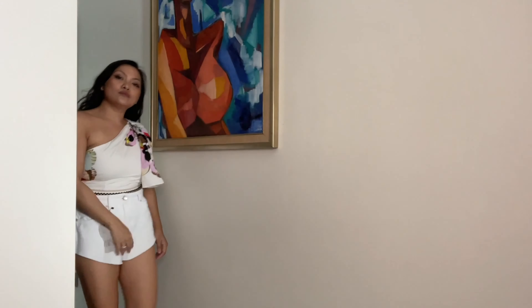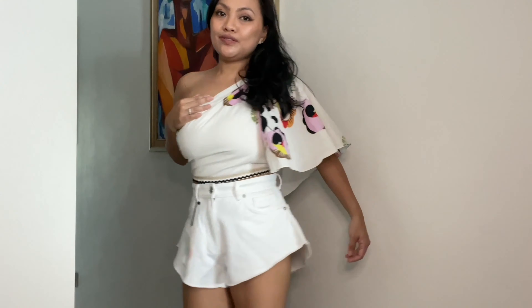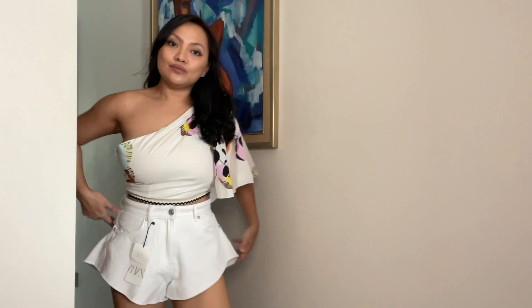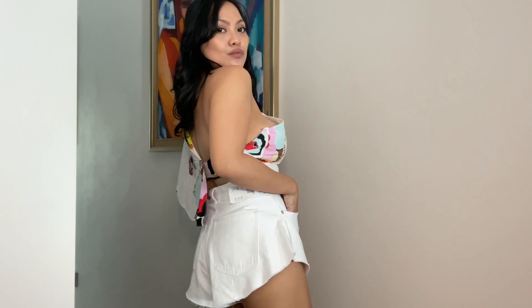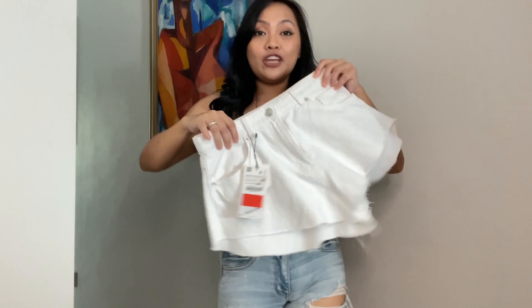Next item is these high-rise shorts. I like them. I got them in size 36 — it's on sale, of course, everything is on sale. It was $49.90 and now it's only $19.90. I think it's a good price. They fit me perfectly, very comfortable fabric. I like the cut — it's quite high on the sides, really sexy.